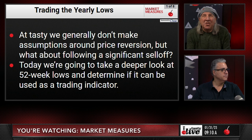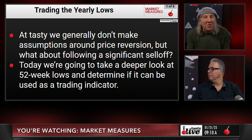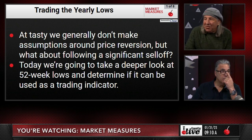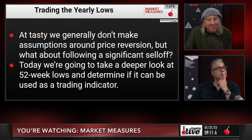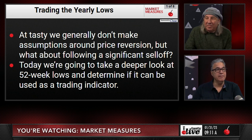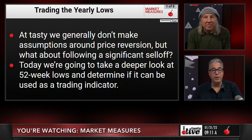At Tasty, we generally don't make assumptions around price reversion — we're not big on reversion to the mean with respect to price. But what about following a significant sell-off? Today we're going to look deeper into 52-week lows and determine if they can be used as a trading indicator. You've got to give me some context — like a month later, a week later, a year later? Just because a stock makes a low, does that mean it's going to go higher within the next two weeks?